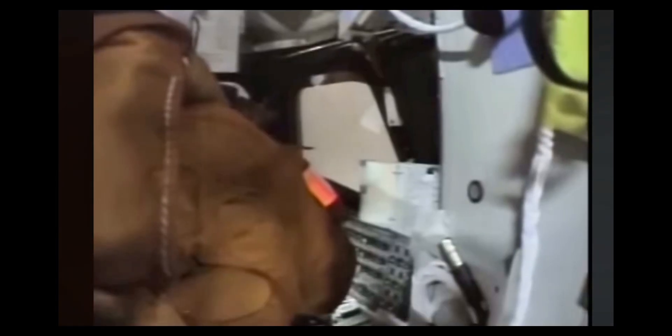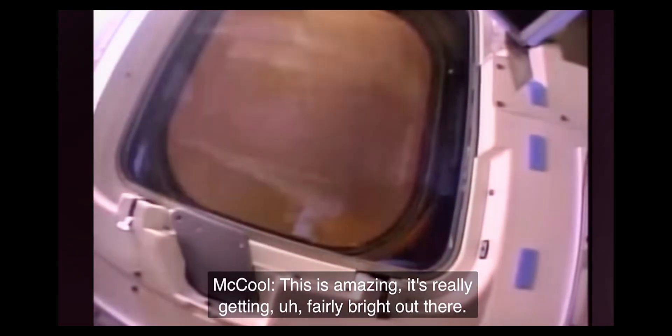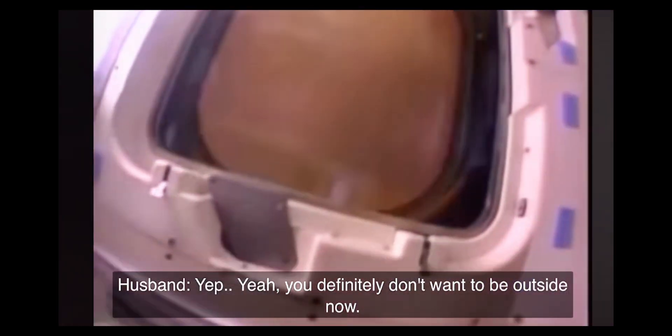Looks like a blast furnace. It's right here. Look at that. We're getting some Gs. Let go of the car and it falls. I got a bit slipped here on the exhale now. We're at a hundredth of a G. This is amazing. It's really getting really bright out there. Yeah, you definitely don't want to be outside right now.